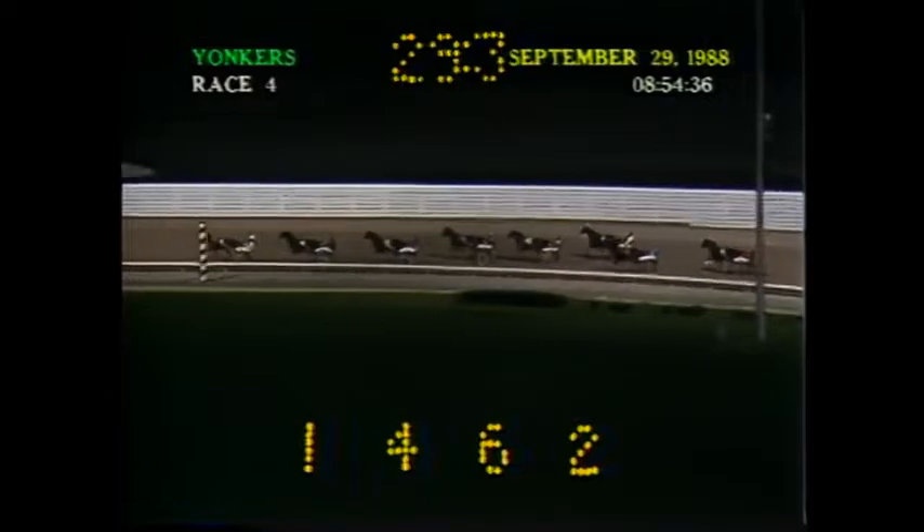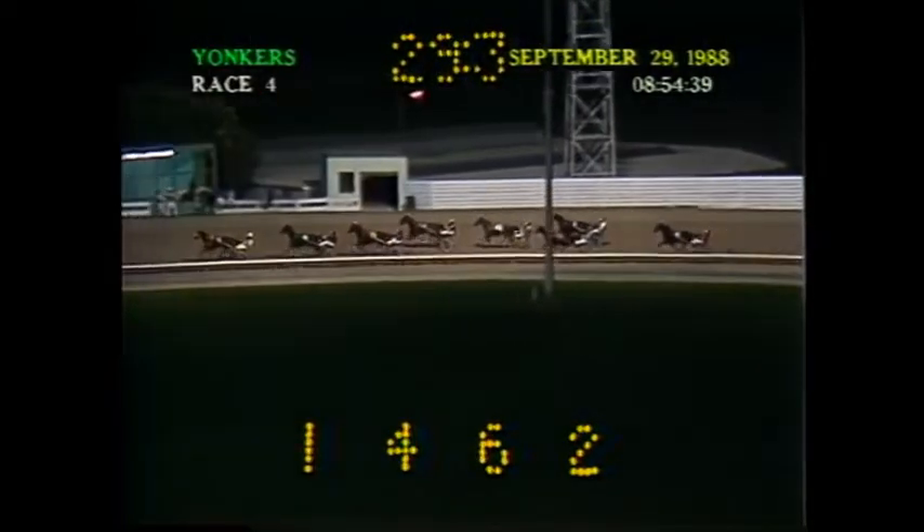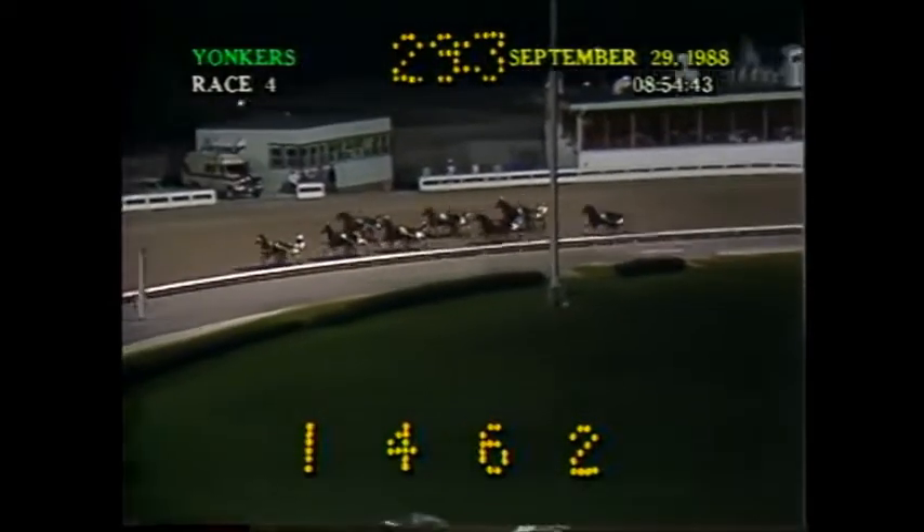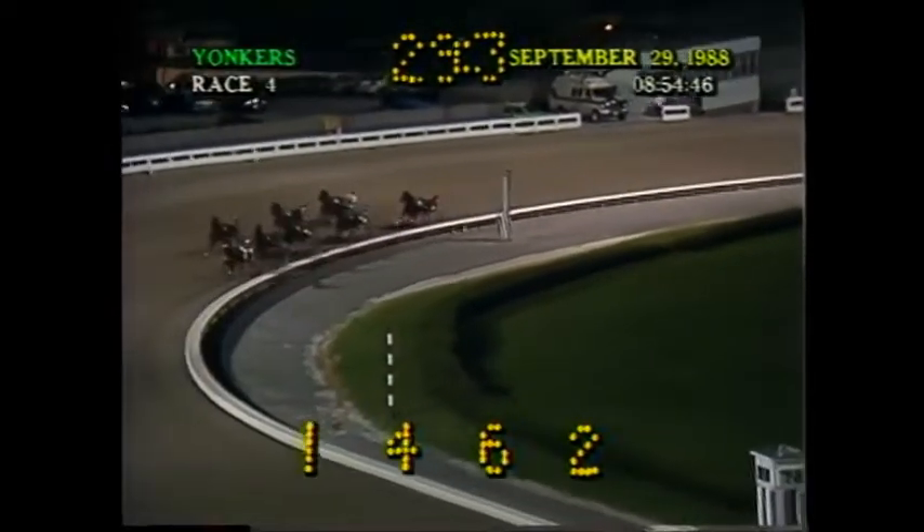At the paddock turn the first time, Tanner B maintains a two-and-a-half length advantage. Full Flight, second. Falcon Sunburst, third. Lucky First moving on the outside, fourth. Cold Reaction right with him, fifth. Bristol Road on the rail, sixth.